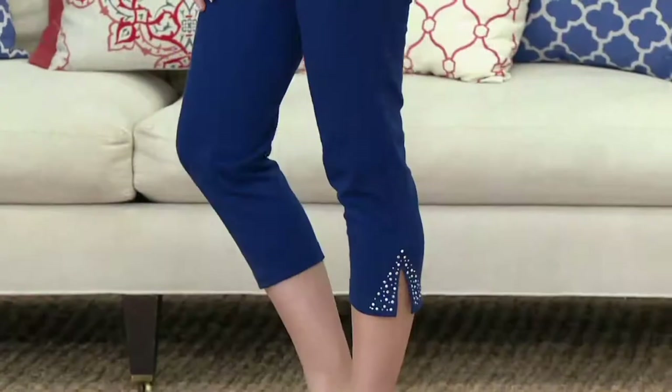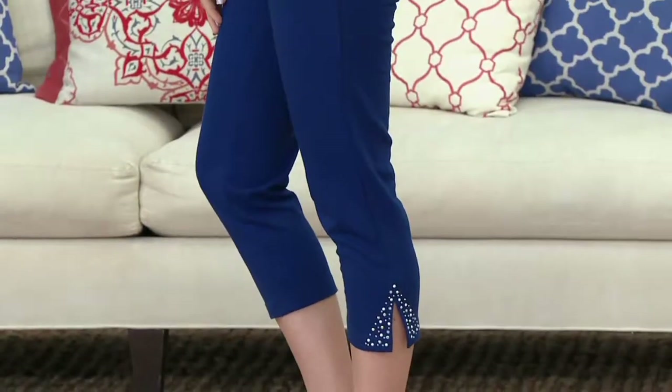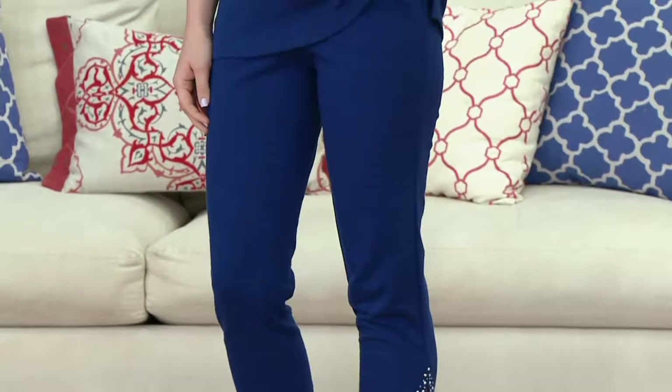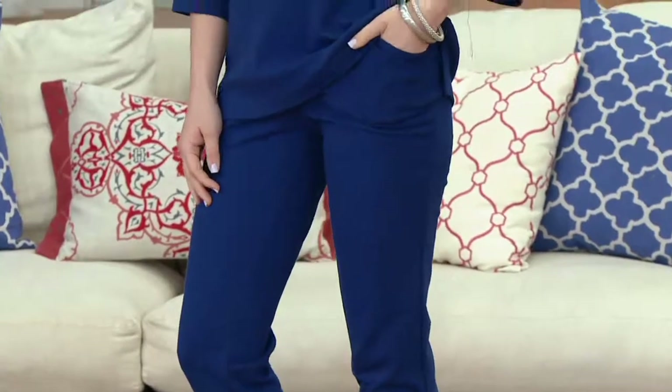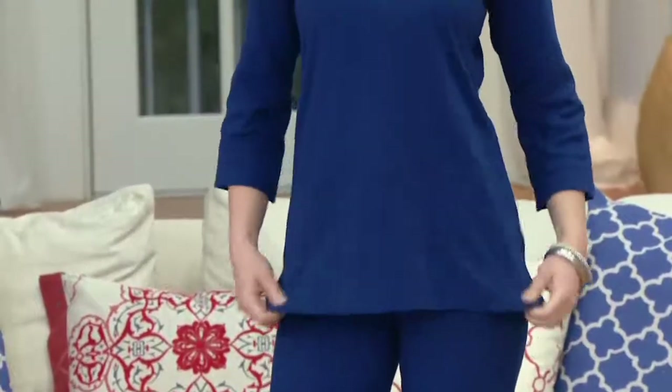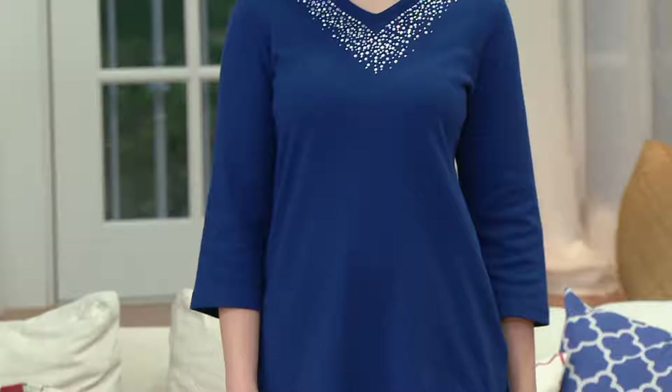Per customer request — tunic alert with crop pants! A really fabulous outfit. I love the fact that you can get an entire outfit home for under $40.